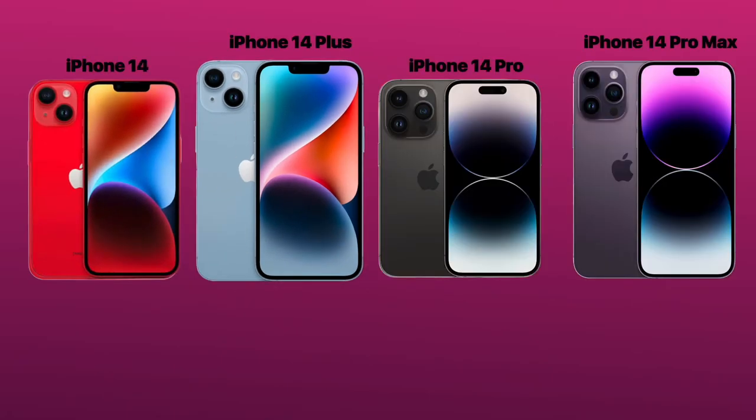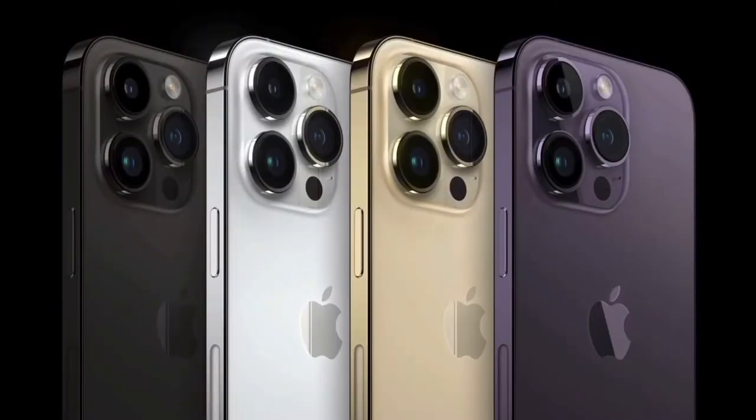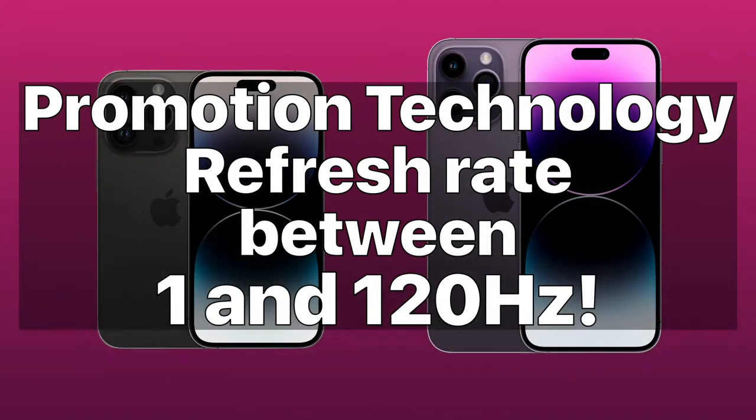Now to switch from the regular iPhone 14 models to the 14 Pro and Pro Max. One of the best features of the iPhone Pro models is the ProMotion technology, with a refresh rate between 1 and 120Hz. Going down to a refresh rate as low as 1Hz is new to the iPhone and will be important as we discuss later.